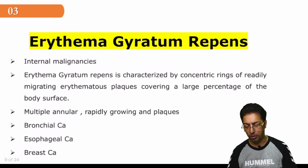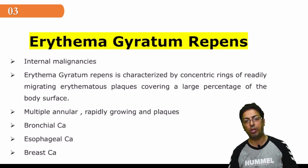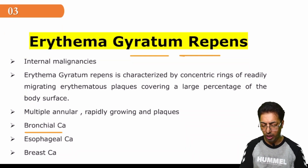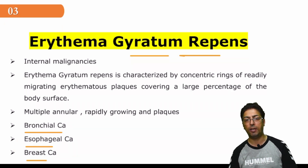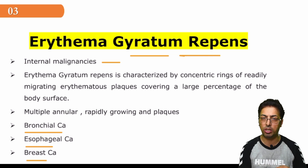Erythema gyratum repens is a very important term, especially for oncologists and in medicine. From my experience of USMLE and NEET-PG examinations, this question has been asked many times. Erythema gyratum repens is usually associated with lung cancers — specifically bronchogenic carcinoma — and also esophageal and breast carcinoma. So erythema gyratum repens is characteristically associated with lung CA, esophageal CA, and breast CA, meaning it is associated with internal malignancies.